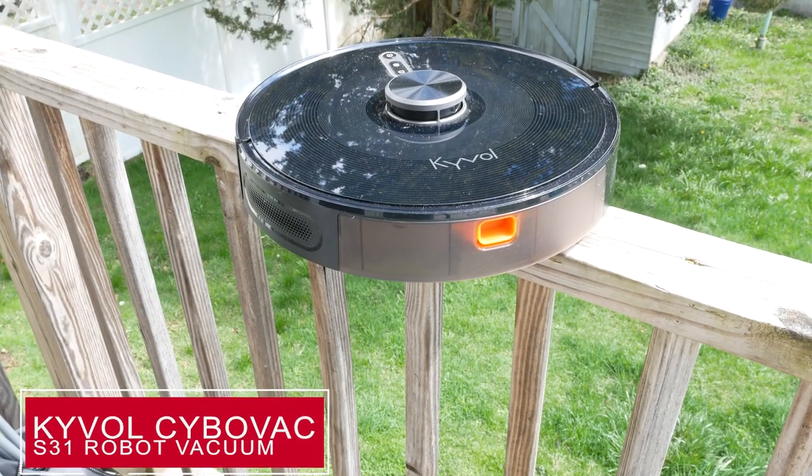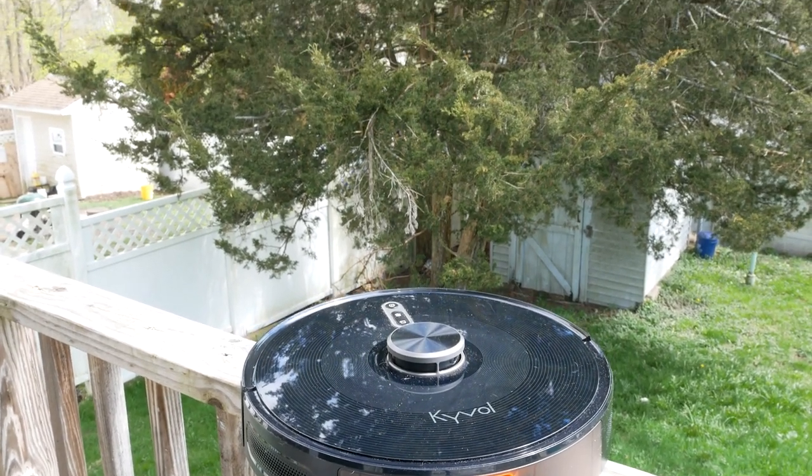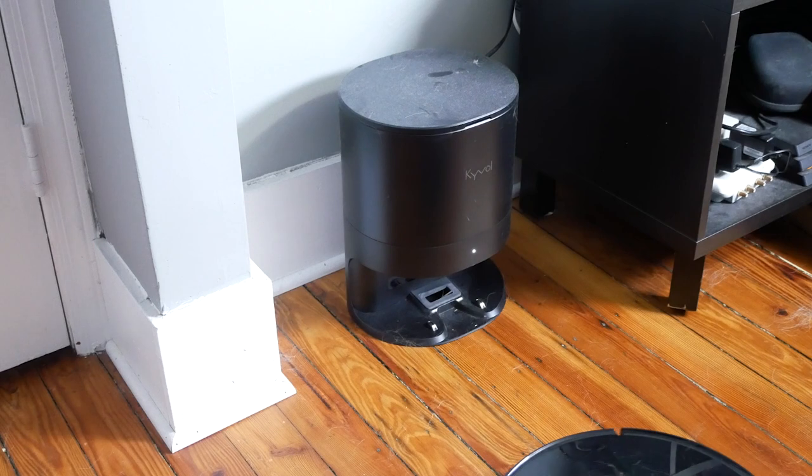Before you turn the video off, I'm not here to tell you to stop being lazy — quite the opposite. I'm here to help you be lazier, because I'm going to tell you about the Kaival CyboVac S31, which is a really, really good robot vacuum. I have tested robot vacuums for MUO before and every time I found they end up doing more harm than good. They track through stuff, get stuck on wires, get stuck under furniture. They're just dumb. This one is not dumb — it is actually quite smart. It does a fantastic job making its way around your house smoothly without getting stuck on anything, and it is a really good piece of hardware.